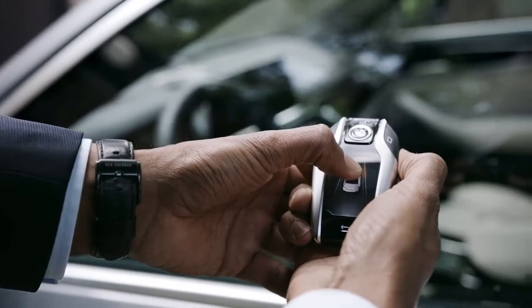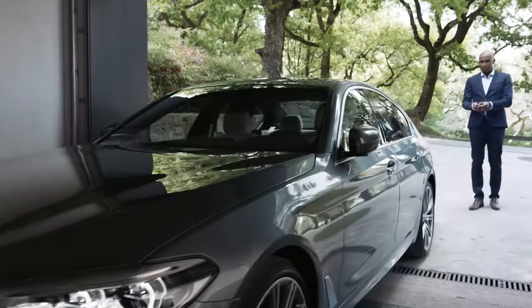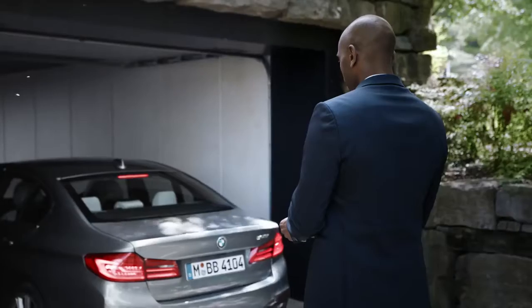This is what the key to your all-new BMW 5 Series could look like — it's a remote control and touch screen display in one, providing several interesting functions. For example, remote control parking, which is perfect when pulling into a narrow garage or a tight parking space. All you need is the BMW display key. Parking your BMW 5 Series has never been easier.